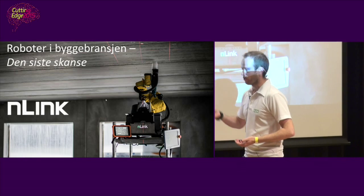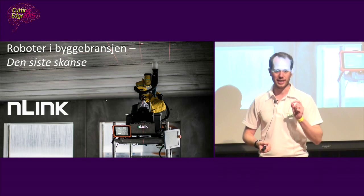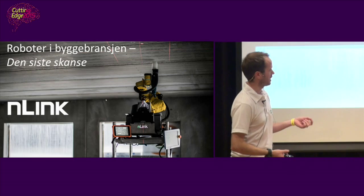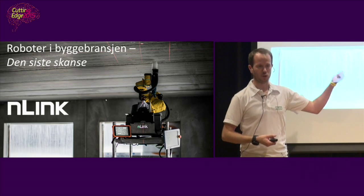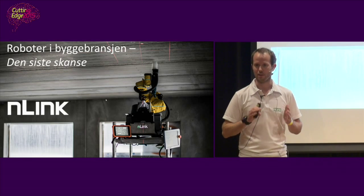Drilling holes in concrete ceilings might seem like a very small and boring niche, and it is, but it's the first place that you'll see robotics coming into the construction site. We'll start here, and after we have solved this properly, we'll make a lot of different robotic systems.